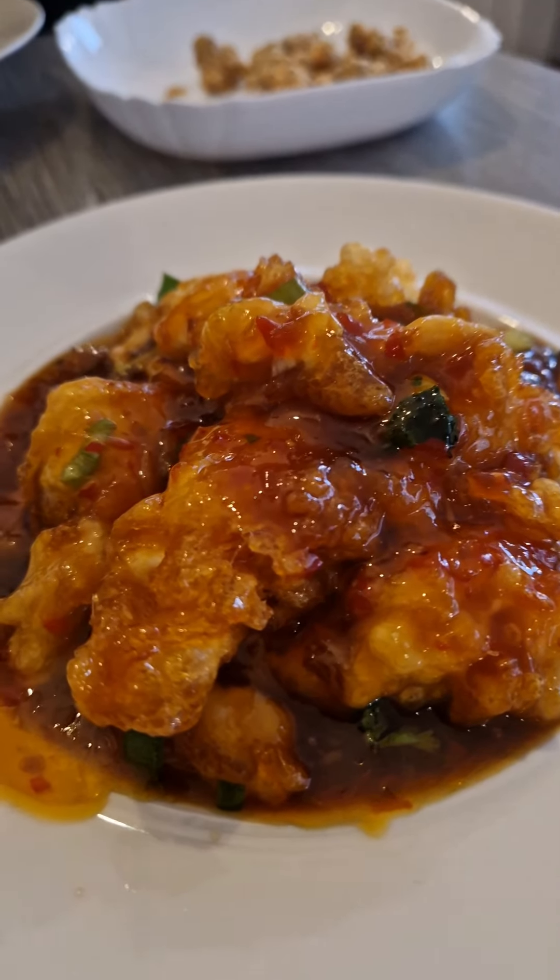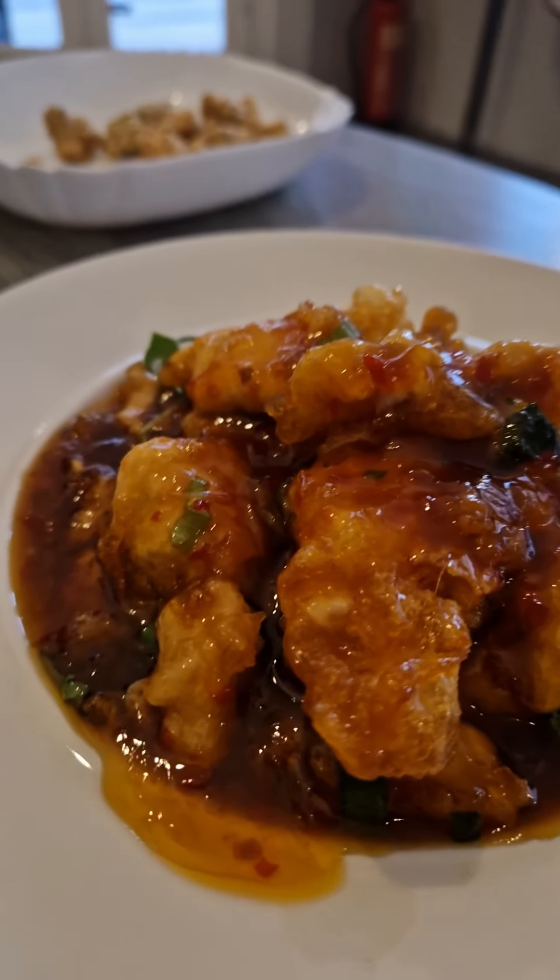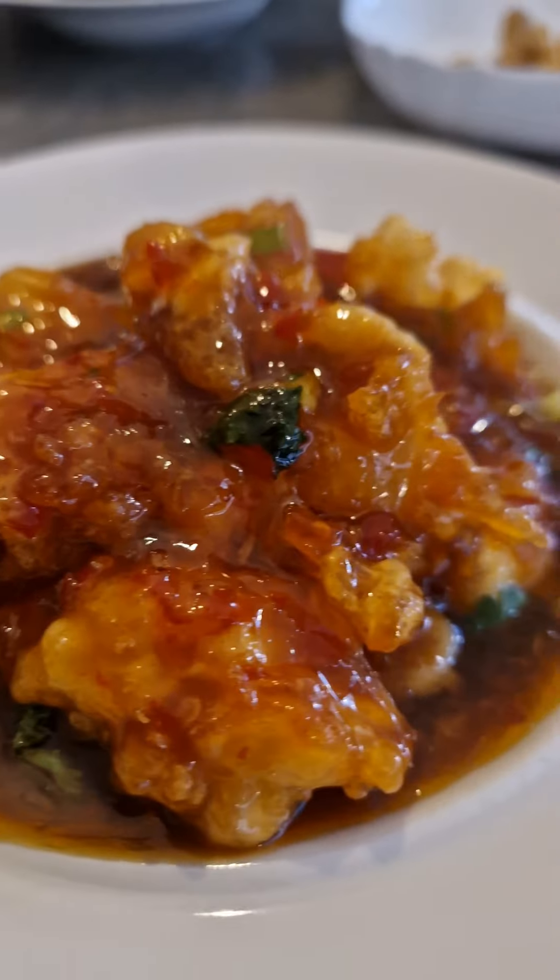Mainly though, I'm here for my main course, which was the sweet and sour chicken with chili on there as well. Flopped that on my rice — was really, really nice. Little bit salty, I'm not gonna lie. That is a bit salty, sorry.